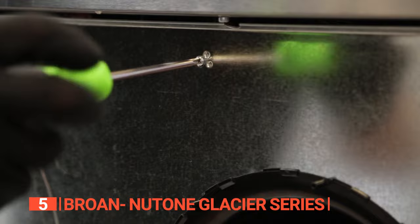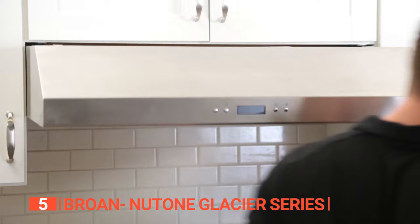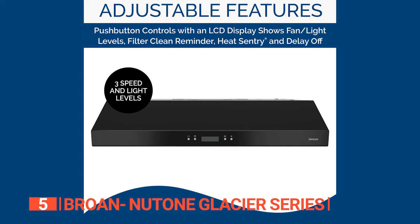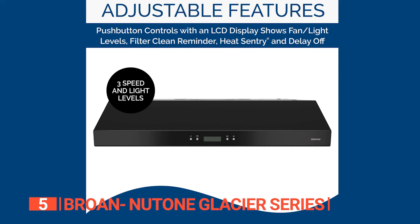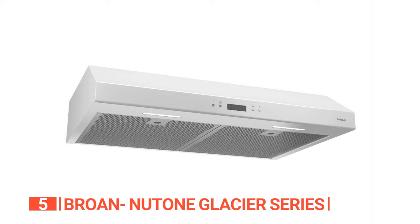If you're worried about the installation process, don't be. This range hood is designed to fit neatly under your cabinets, with mitered sides and a hemmed bottom that provide both safety and a sleek look. The LCD display makes adjusting fan and light levels, cleaning reminders, and delay-off options a breeze. This range hood also comes with dishwasher-safe parts and filter-clean reminders, so you never have to worry about grease buildup again.